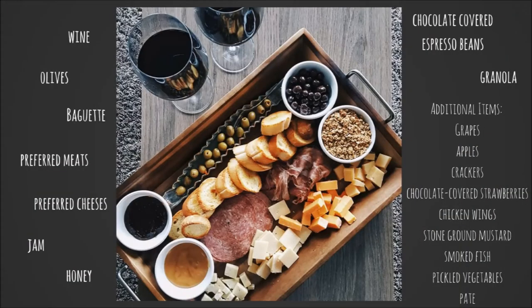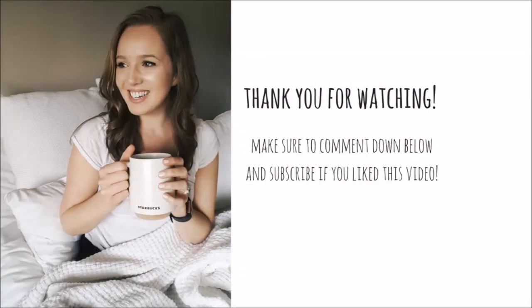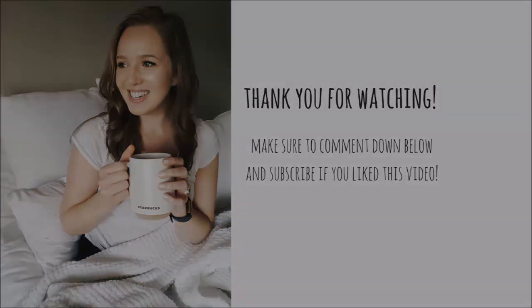Thanks for watching. I hope you guys enjoyed this one and I hope you learned something new. We're just ready to eat. Bye! We'll see you next time. Bye!